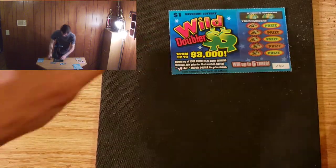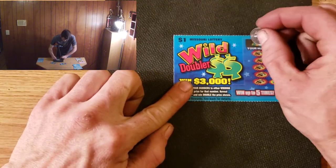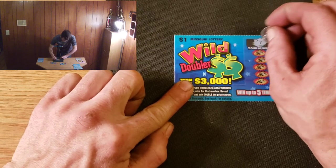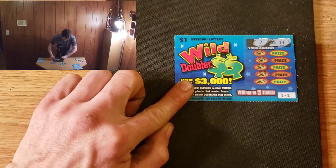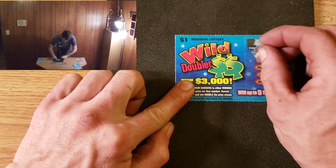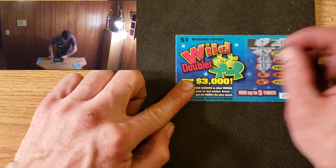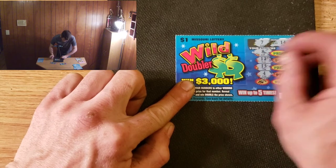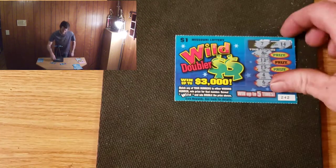Let's try to make some more money with 242. Number 7 and number 14, then 8, 12, 13, 4, and 6. All right, that's a loser.